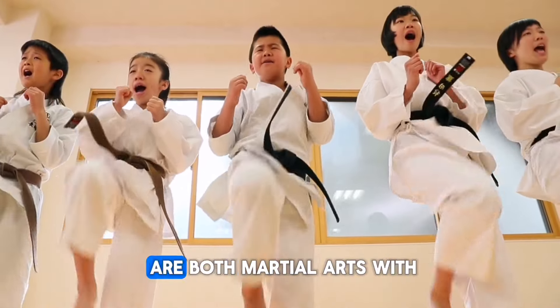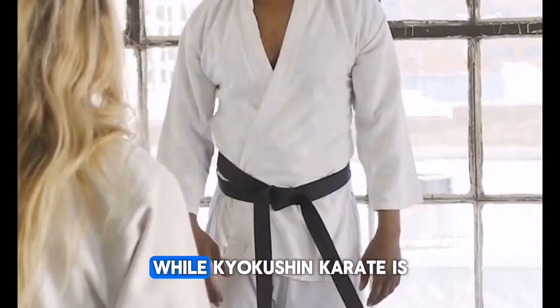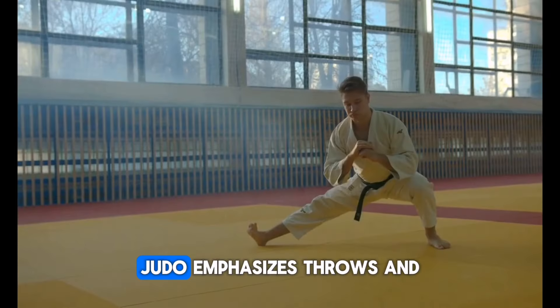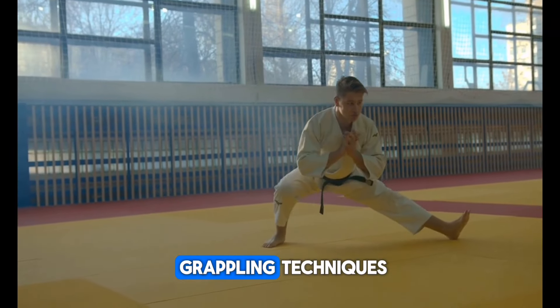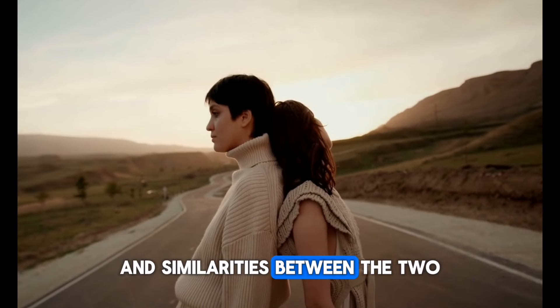Kyokushin Karate and Judo are both martial arts with distinct philosophies and training methods. While Kyokushin Karate is known for its full-contact fighting style, Judo emphasizes throws and grappling techniques. Let's explore the key differences and similarities between the two.